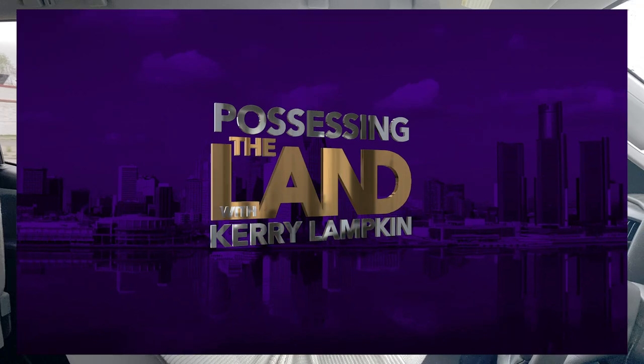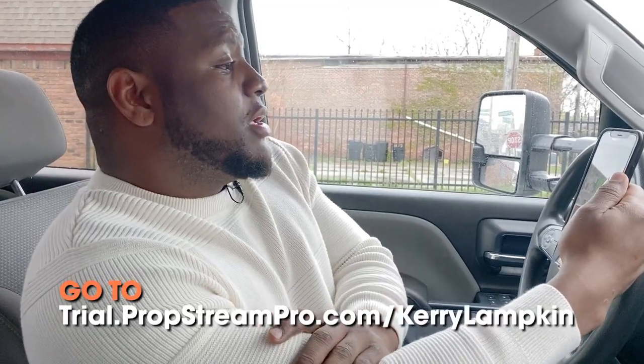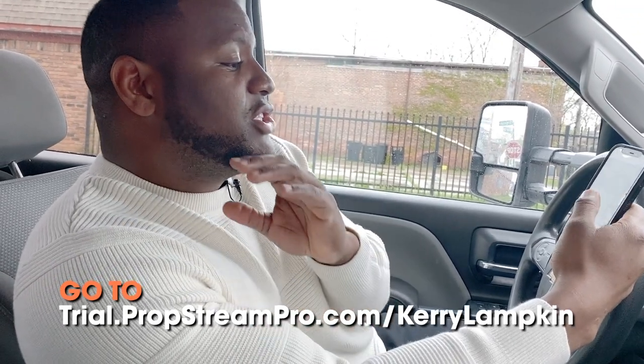Being a real estate investor, you need tools. One of my favorite tools I like to use is PropStream, right here — this app right here.